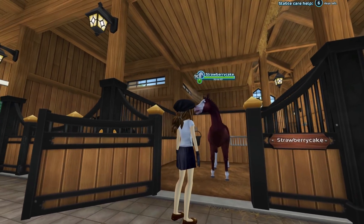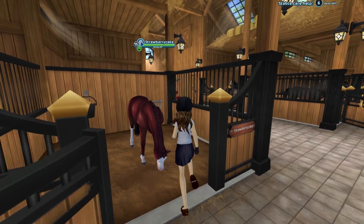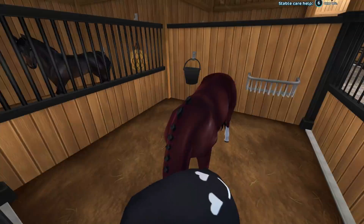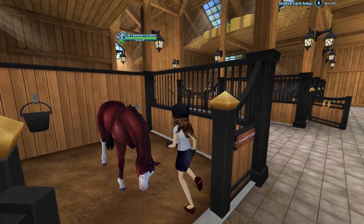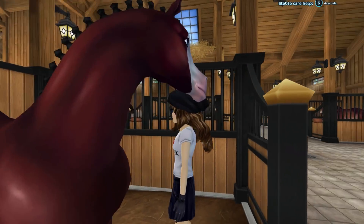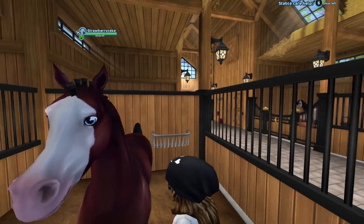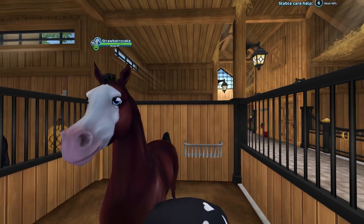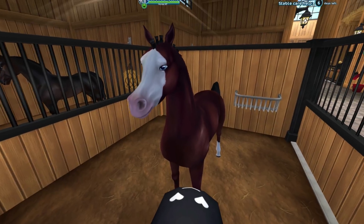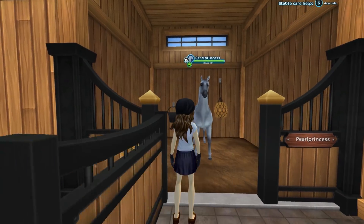This is Strawberry Cake. Strawberry Cake was my second Arabian, and I just really, really like his face — his markings are really cool. I believe he is the only horse that I've ever gotten a different hairstyle on, so he loves to rock that. He is a boy and he loves championships. He loves going fast, and his blue eyes are so cute.